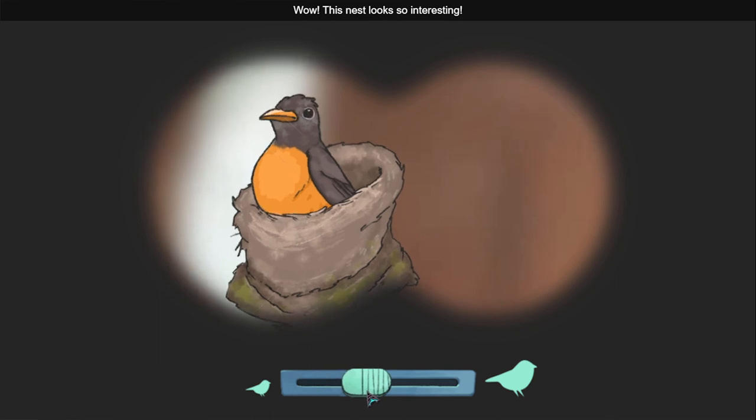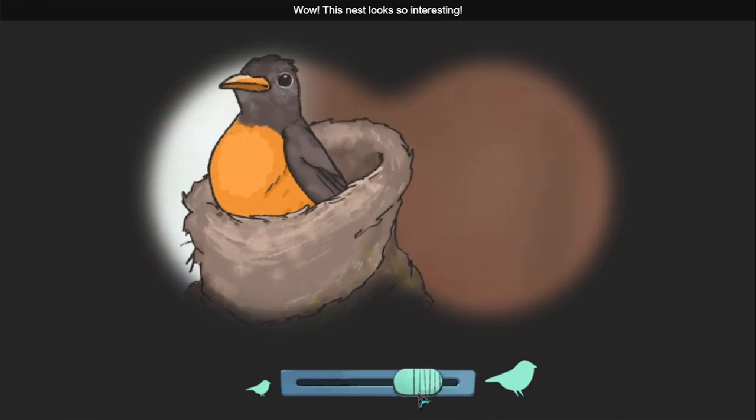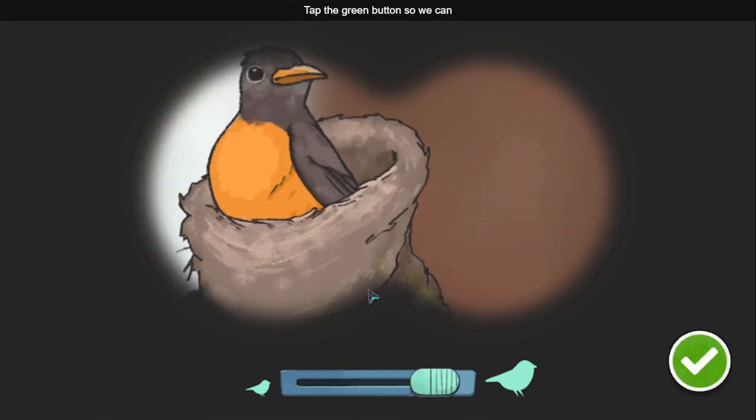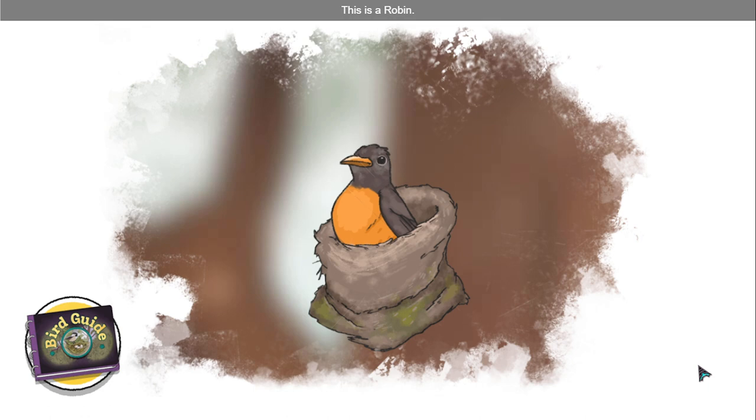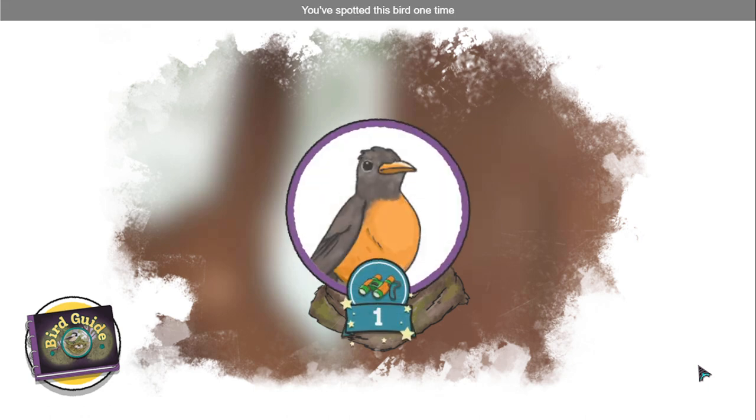Wow, this nest looks so interesting. Tap the green button so we can learn more about it in our bird guide. This is a robin. You've spotted this bird one time and earned your first badge.